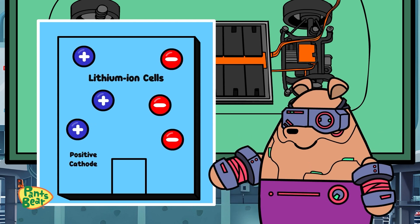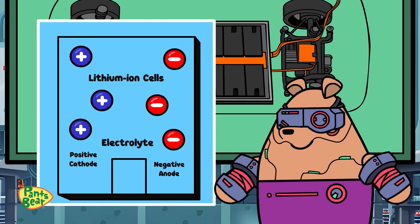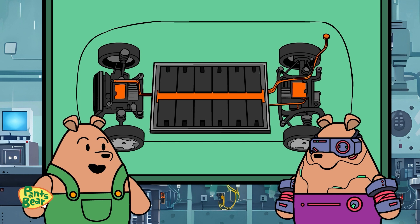They have a positive cathode, a negative anode, and an electrolyte in between. This allows lithium atoms to shuttle back and forth, charging and discharging through the fluid. So it's like a dance of atoms within the battery?